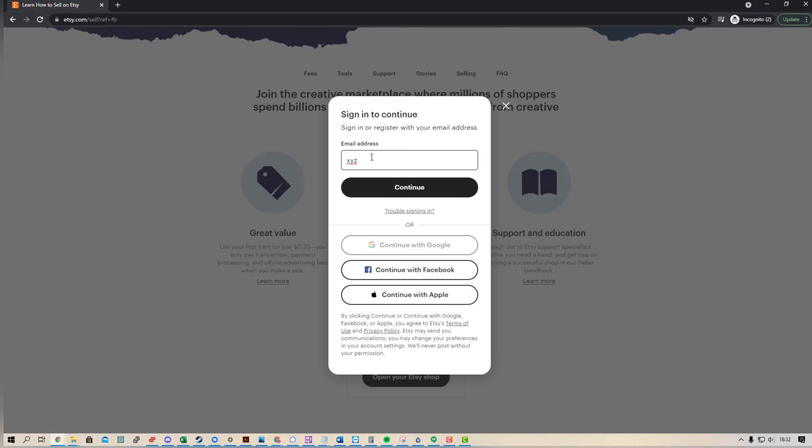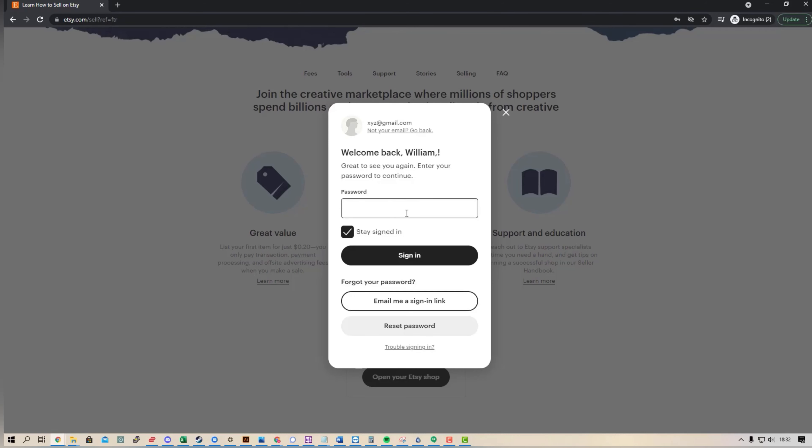Then you put in your email address — I'm using xyz@gmail.com as an example, not my actual email. You put in your password and click sign in. After doing that, they ask some very simple, easy questions and the rest is self-explanatory. The main purpose of showing you this is to show you where the 'Sell on Etsy' button actually is, so you don't miss it.